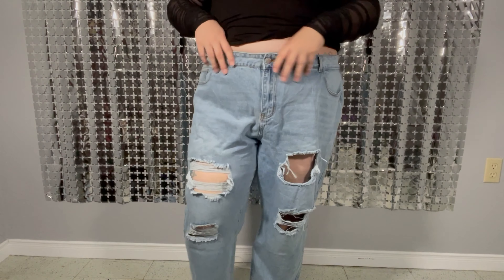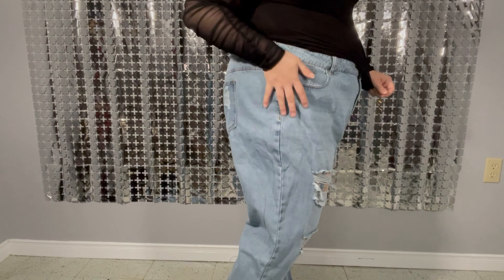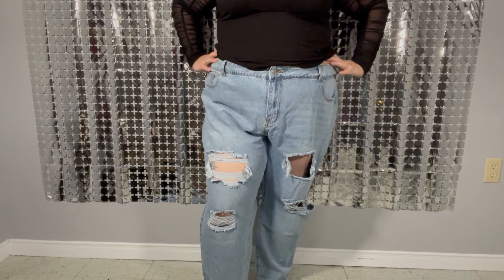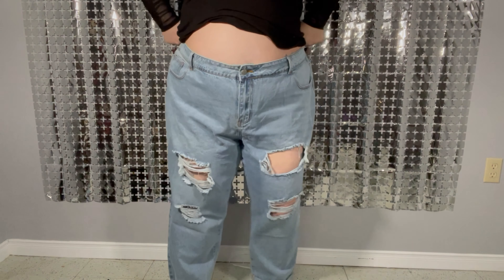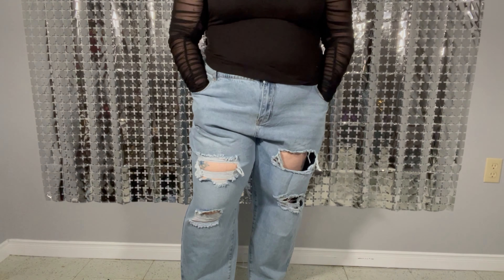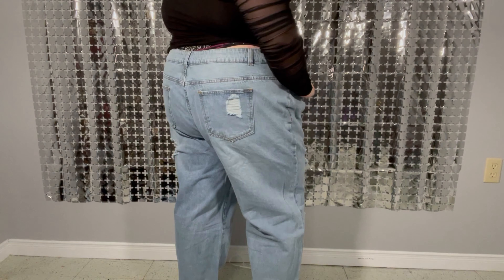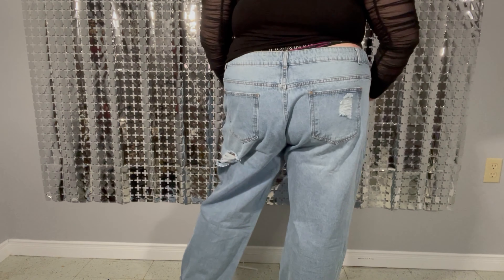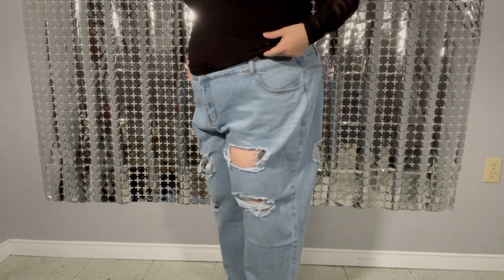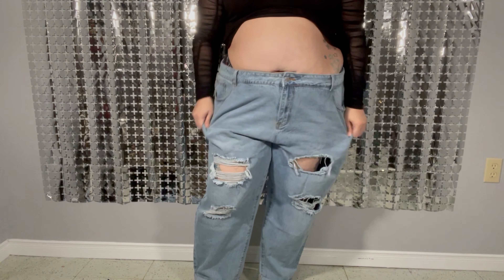Here are those jeans. They're a little bit big because I don't have much of a butt, but I feel like a size smaller would have been too tight right here. They are really cute though. I've never owned this style of jeans because I've always been afraid of it, being plus size — you don't see many women wearing these jeans where I live. Here's the back — you can see there's about an inch of gap, but they're not going anywhere either.